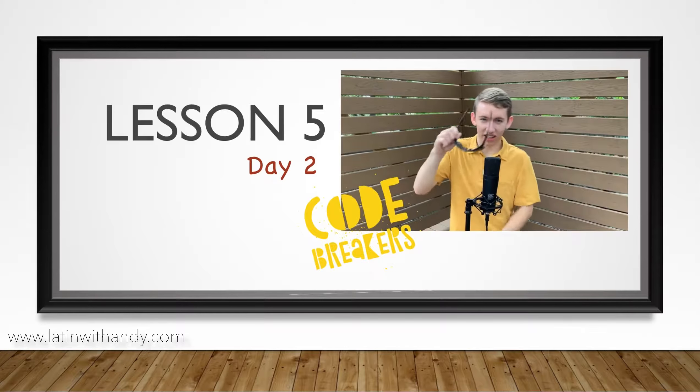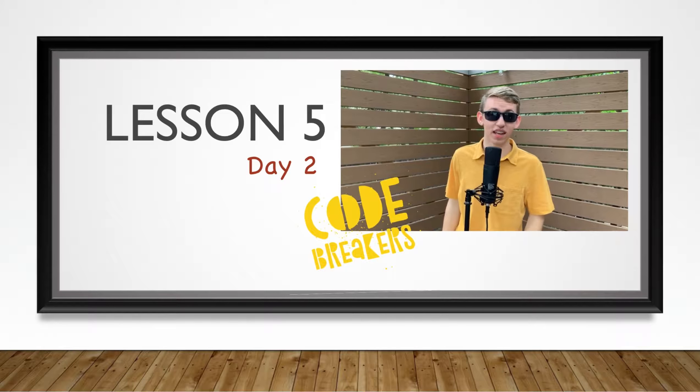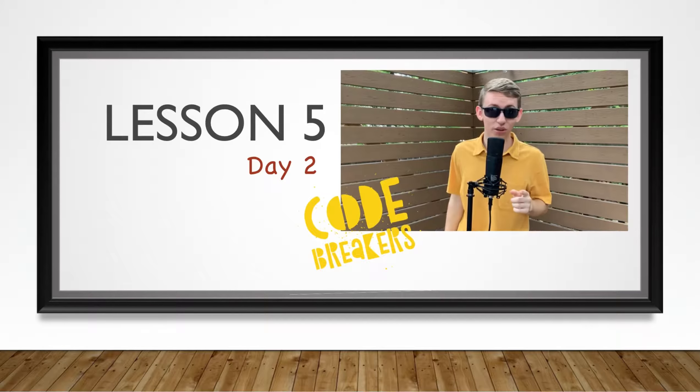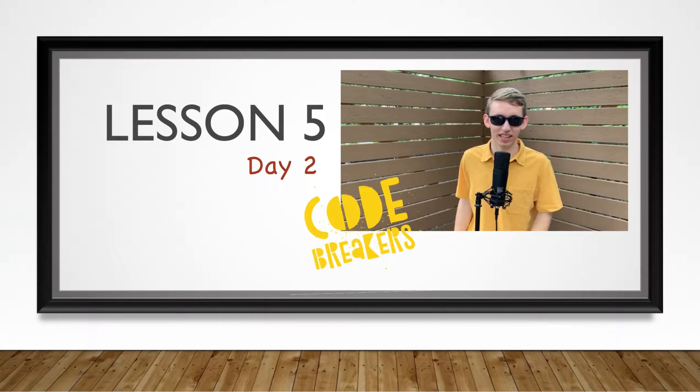Welcome to Latin with Andy, Code Breakers! These videos are to help you follow along with the Code Breakers at-home worksheets, so if you've not downloaded them, please click the link, purchase them, and subscribe so that you can further enhance your Latin experience.